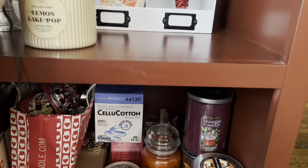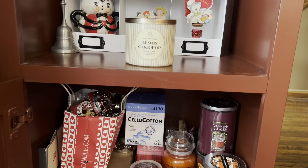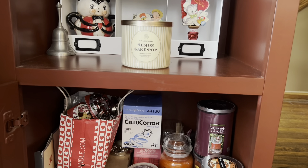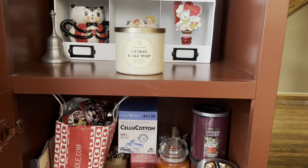I was on Bath and Body Works — they started their sale and I was looking. The candles were on sale and they had Lemon Pound Cake, but I remember smelling that last year and I didn't care for it the way I do Lemon Cake Pop.